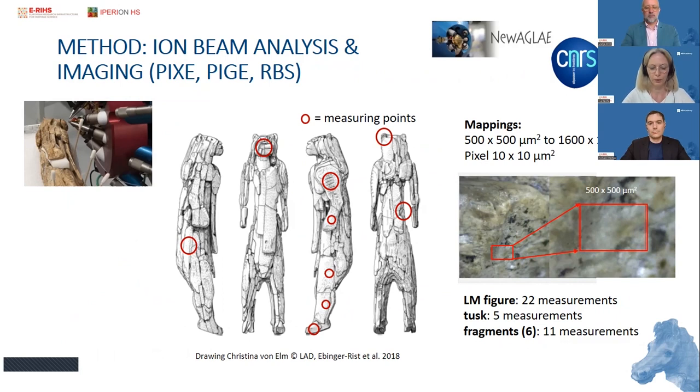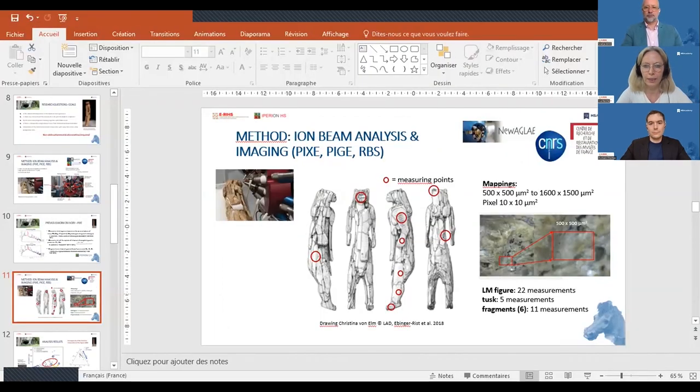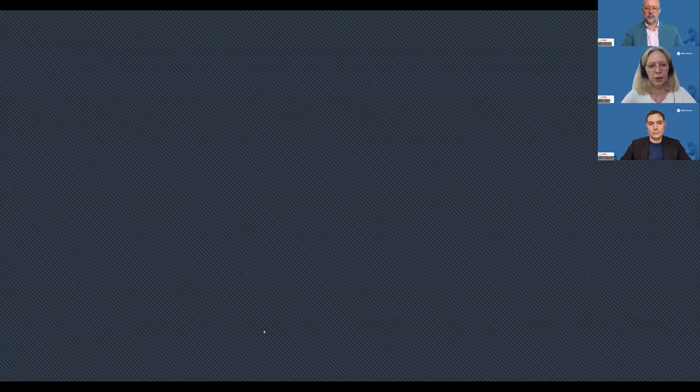We brought together a proposal which was evaluated together with the curator, and then we brought the ivory fragments, the tusk, and also the Lion Man to the facility in order to perform the measurements. We prepared a short film by filmmaker Joël Olivier showing how we installed the object in front of the accelerator.